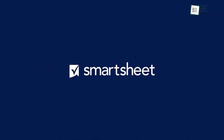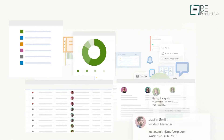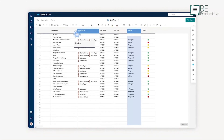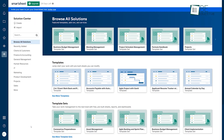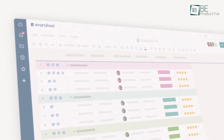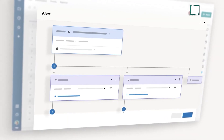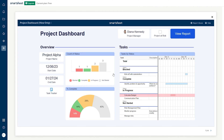Moving on to Smartsheet, a popular software with large enterprises for robust project planning and execution. Its familiar spreadsheet interface makes it intuitive for Excel and Google Sheets users. It offers tools for resource management and tracking project performance. We can plan initiatives through Gantt charts, assign tasks, customize workflows, and monitor budgets. The platform makes it easy to visualize schedules, ensure accountability, and analyze progress through dashboards and reports.